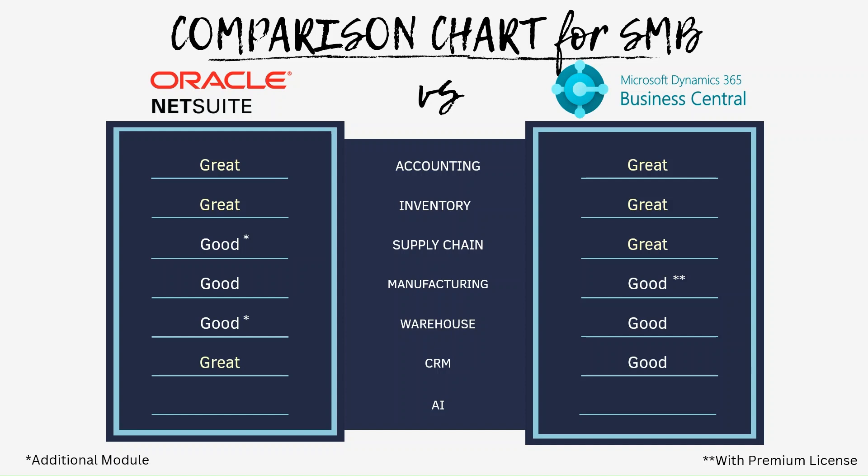Lastly, for AI functions, both NetSuite and Business Central have AI functions out of the box. However, Business Central has better AI functions than NetSuite, so I rated NetSuite as good and Business Central as great. I will discuss this in more detail later on.